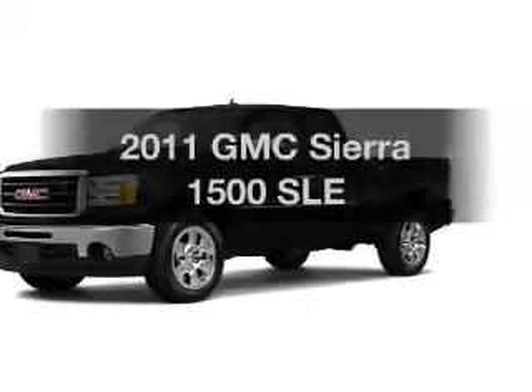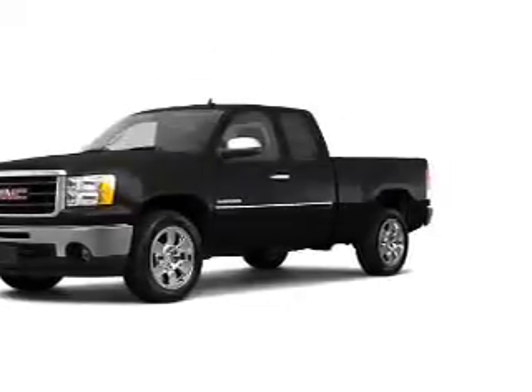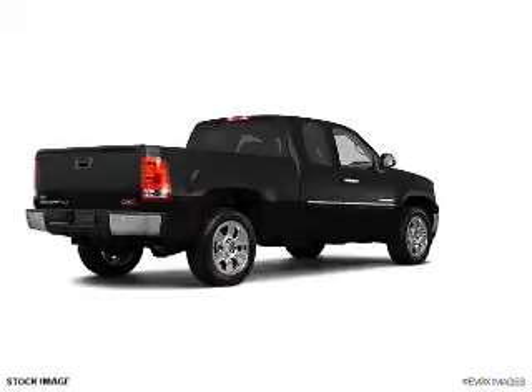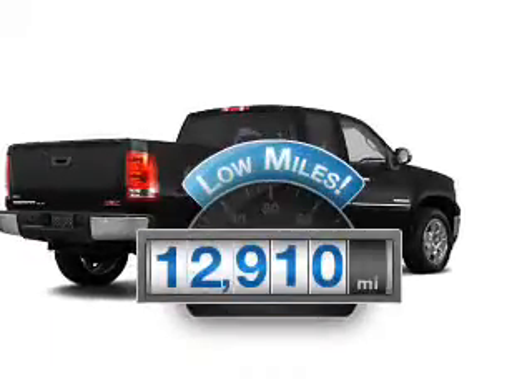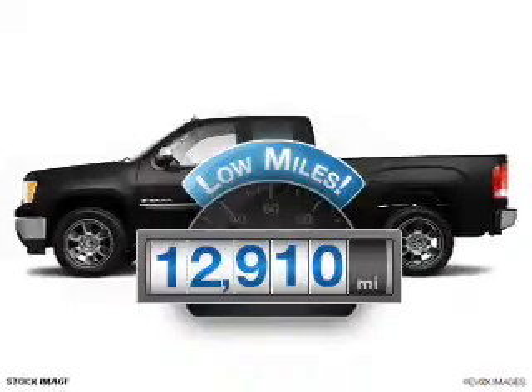Presenting the 2011 GMC Sierra 1500. If you're looking for an automobile with great attributes, look no further. Low mileage is an important factor in your purchase, and this vehicle delivers a low odometer reading.